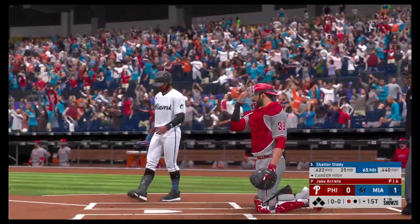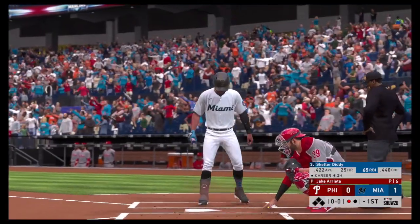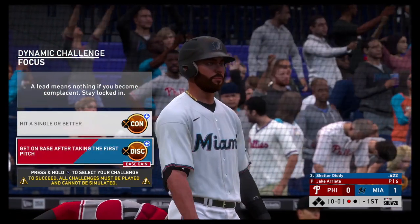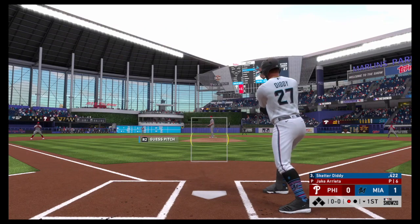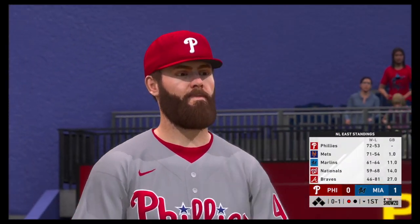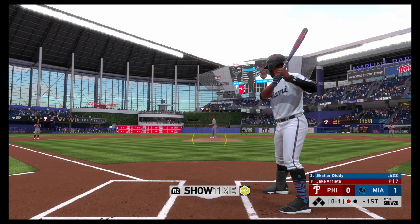At the plate, Skeeter Diddy will swing it from the left side right here, and this is the side of the plate this guy loves to hit at — hitting over .350 left-handed against right-handed pitching. These Phillies, as they enter play here tonight, are on a great run of late, coming in winners of seven of their last nine games.